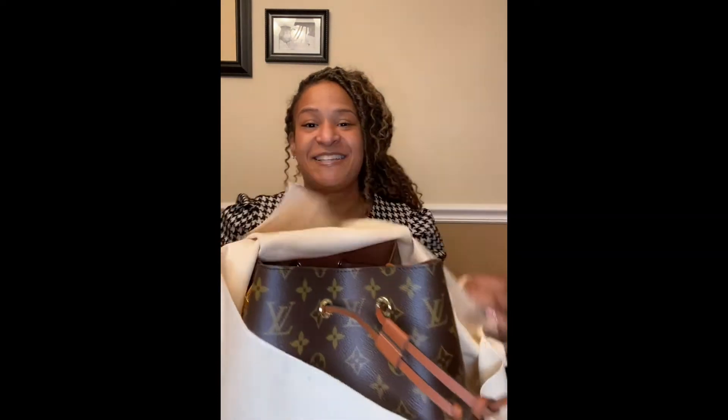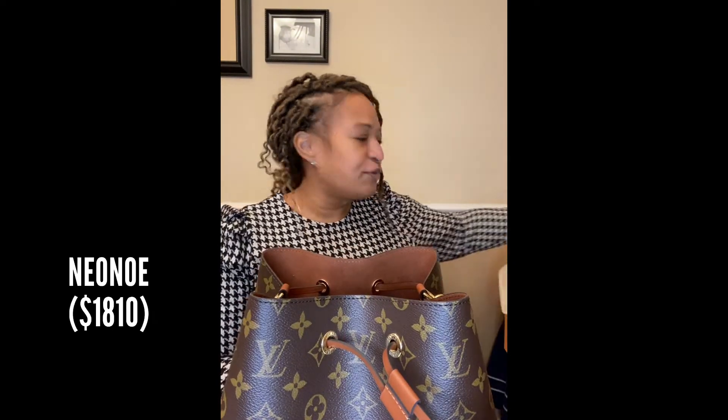The retail price of this piece is $1,810 after the price increase, so you could probably guess what it is. Let's move the box so you can see this beauty. Yes, it is the Neo Noe in caramel. How beautiful is she? I am so excited about her.